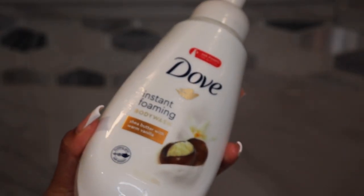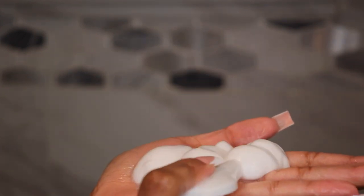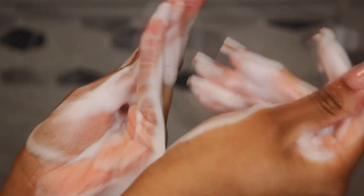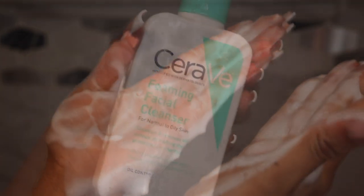And next I like to go in with the Dove Instant Foaming in Shea Butter Scent. This is just a really nice and soft soap — it makes your skin feel so good and so soft. That is why I like to go in with this last, and it smells amazing.